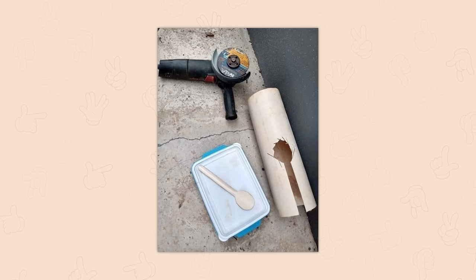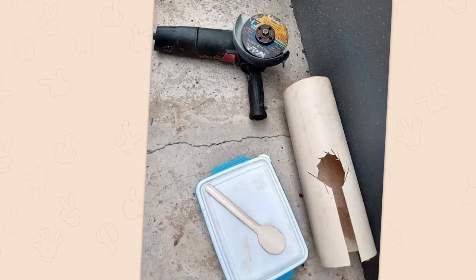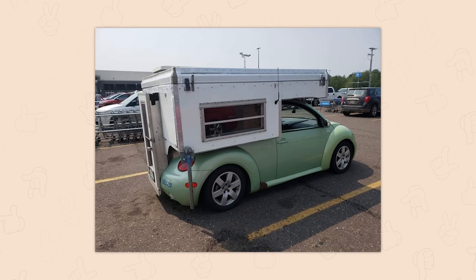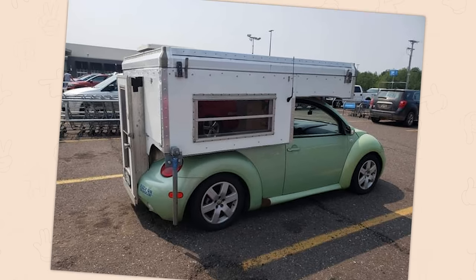When you forget your spoon at home — I have literally done this. I was fortunate enough to have a knife on me because I always carry a knife, but I cut a spoon out of that compressed cardboard stuff because I was really hungry and I didn't have a spoon. Spotted this beauty at a Walmart. Oh my God, that's a VW Beetle camper. I want it so bad.